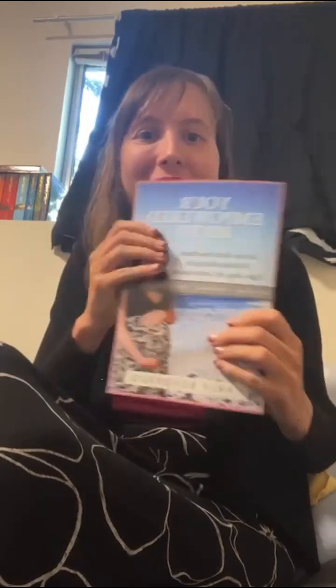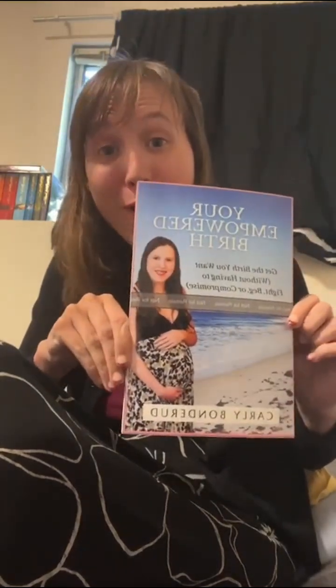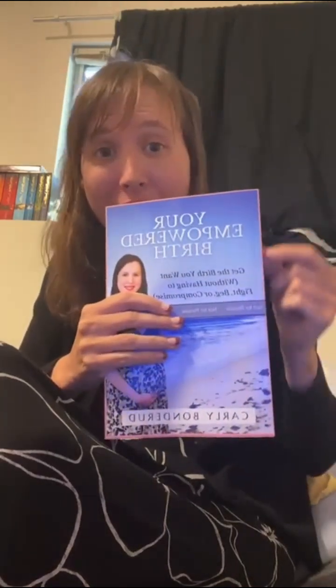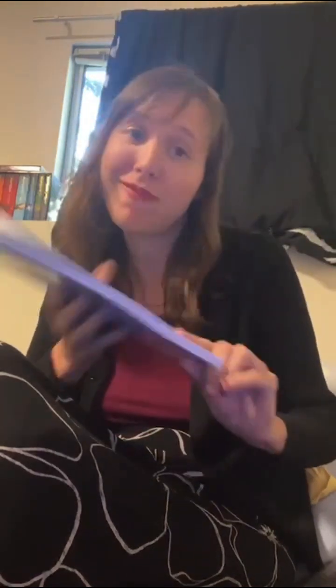Hello, Empowered Birth Community. I just wanted to let you know that I have gotten the proof of my book. Obviously, I'm going to have to fix the cover — that was a learning curve. I'm learning this stuff and it didn't turn out exactly the way I wanted, so I'll be fixing that. But soon, you will be able to have your very own copy.